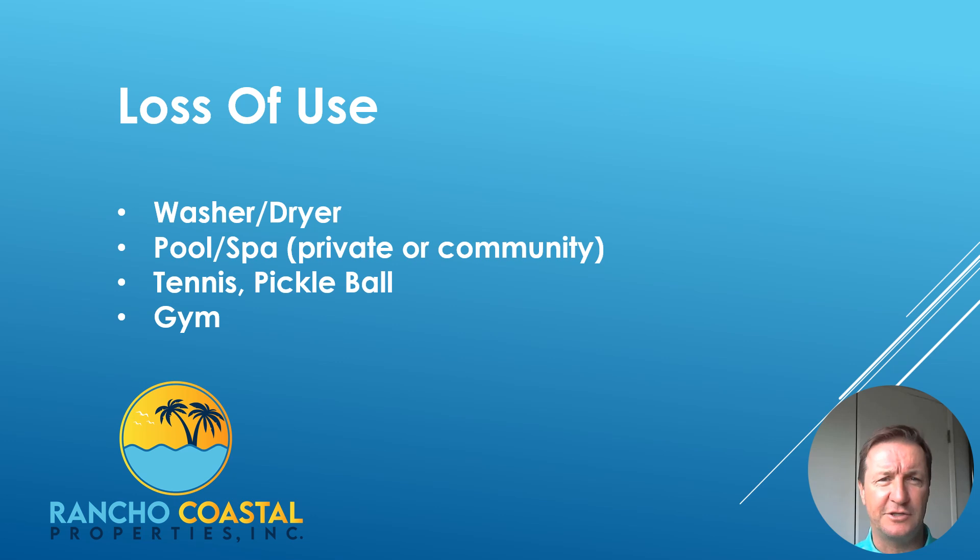But there are other amenities that do not apply — check your local codes for those of you in San Francisco and Los Angeles. A washer and dryer, a pool in the backyard, a tennis court, pickleball, a gym in a community HOA — sometimes those things go down. Sometimes you may have a property with a pool that needs to be replastered.